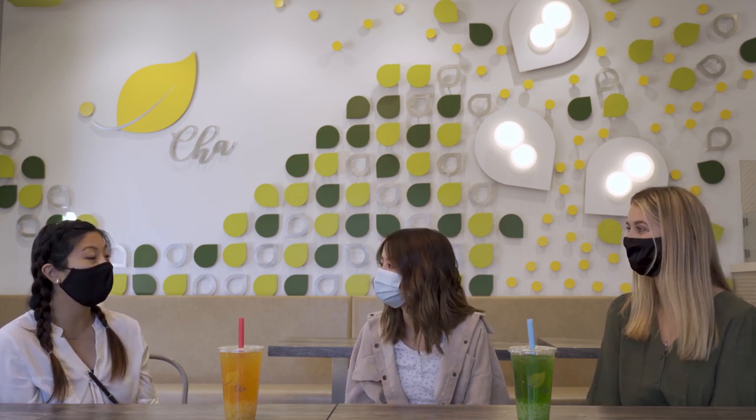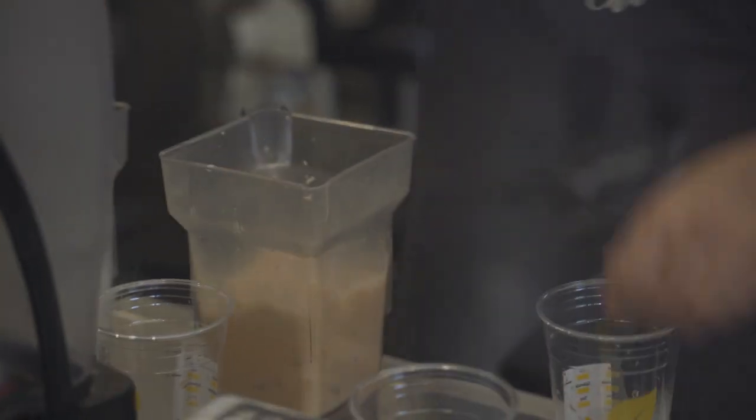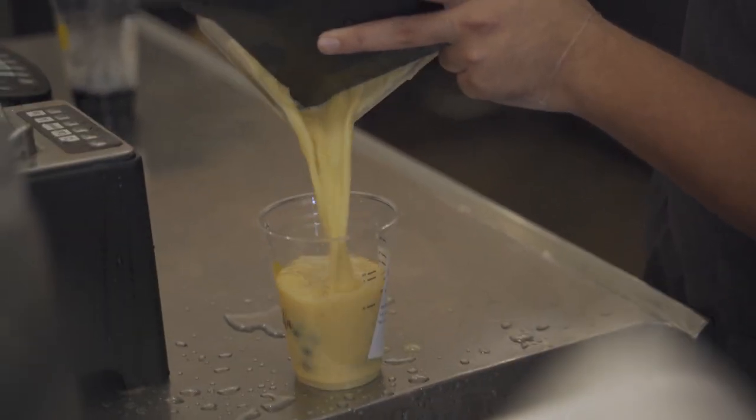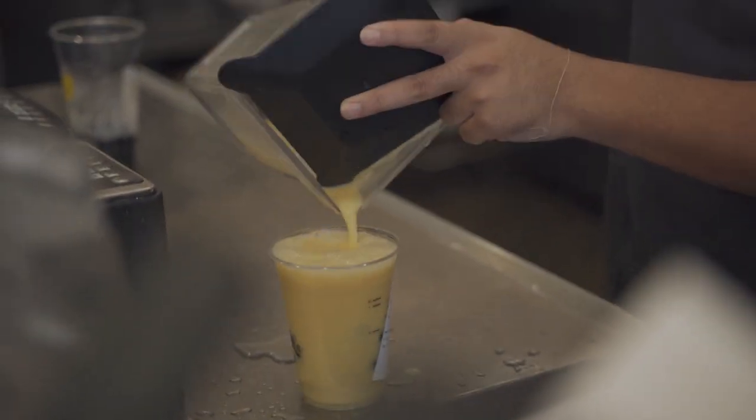Our most popular drink is our mango green tea. For the milk teas, honey green milk tea and almond come in line. But I'm going to throw in our matcha as well, which is kind of like one of my favorites.